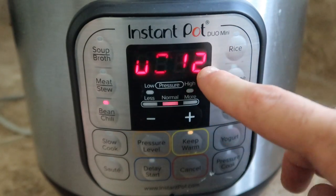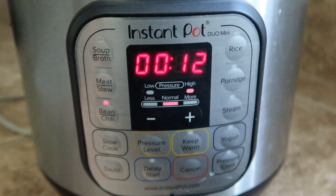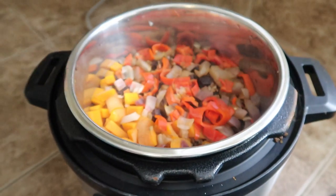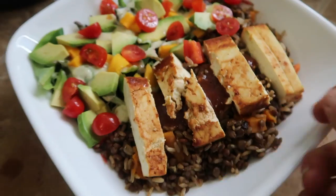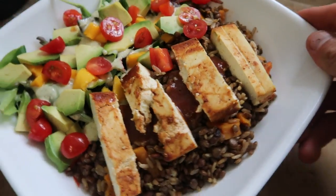I put it on for 11 or 12 minutes and everything always seems to cook just about perfectly. If I'm cooking chickpeas they take longer, so I usually put it up to about 14 minutes — same with beans — but for lentils, rice, and things like that, 10 to 12 minutes is usually good. I'm just having it with a salad and some tofu on top.